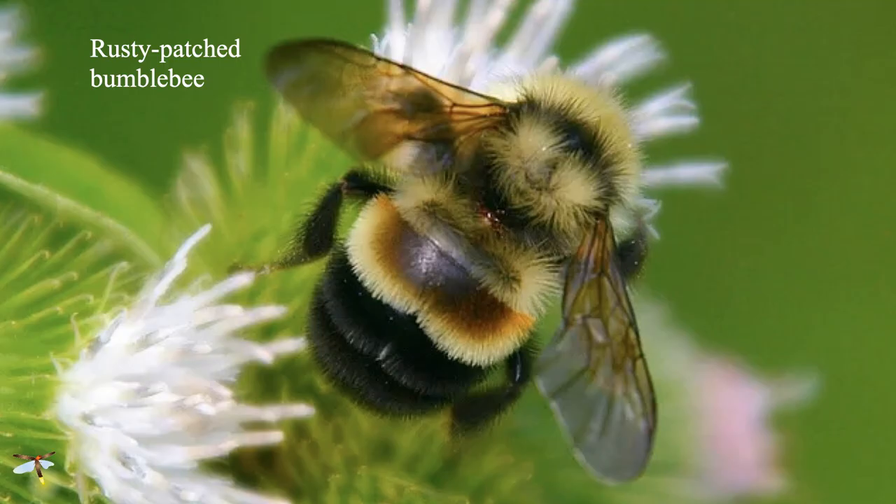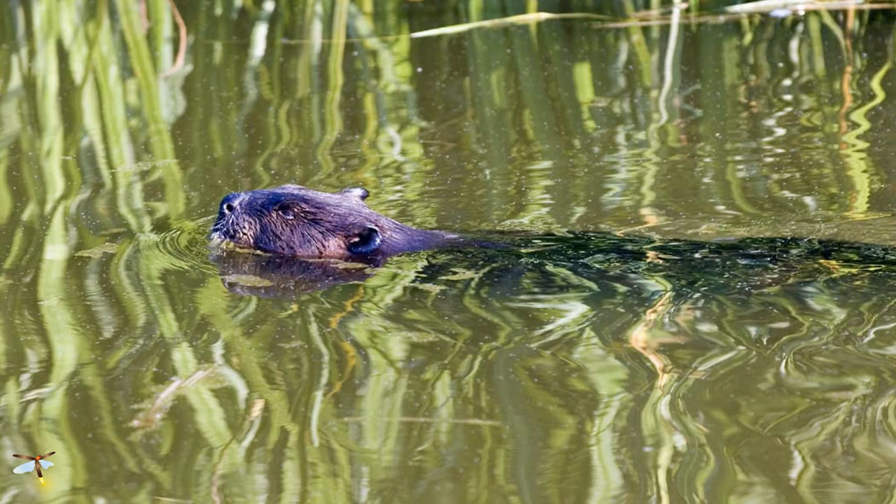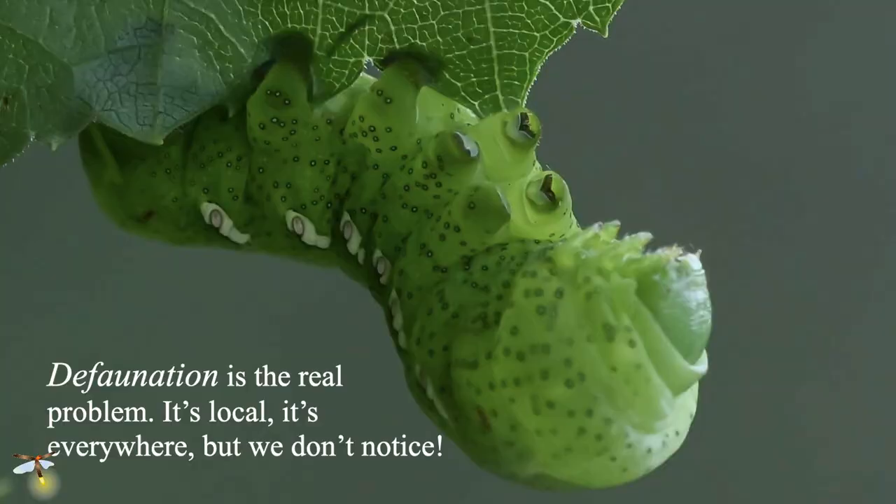The rusty patch bumblebee used to be one of the most common bumblebees in the country — now if you find one, it's a very special event. Beavers are not certainly not extinct, and they're actually coming back a little, but they determined the hydrology of the entire country before European settlers came. We essentially wiped them out functionally and changed the hydrology of the entire country. So we're really talking about defaunation — the reduction in the abundance of populations. It's local, it's happening everywhere, and surprisingly, we don't notice it.